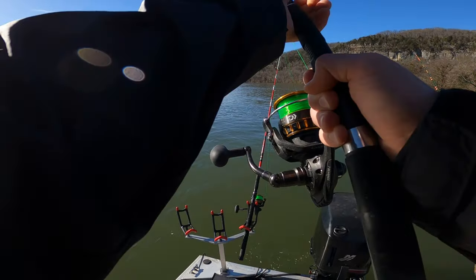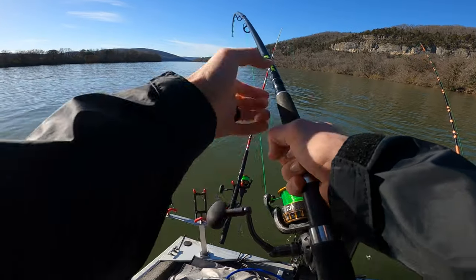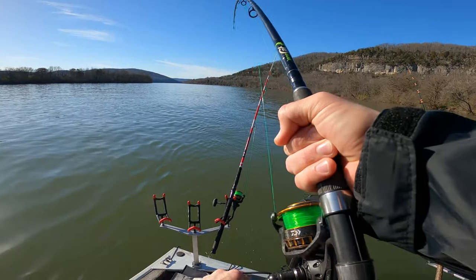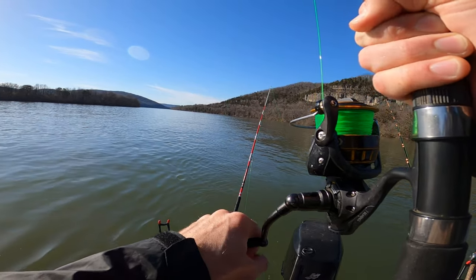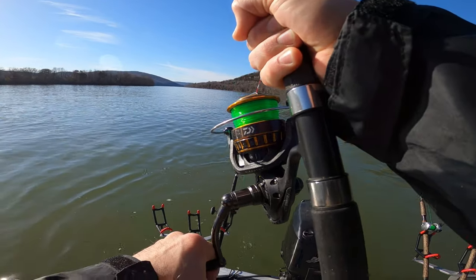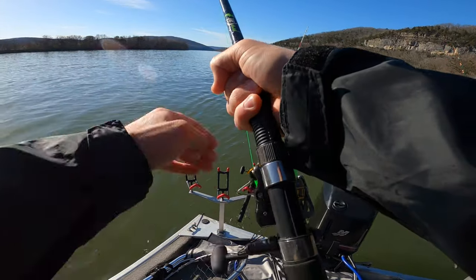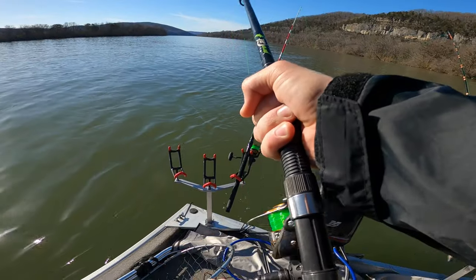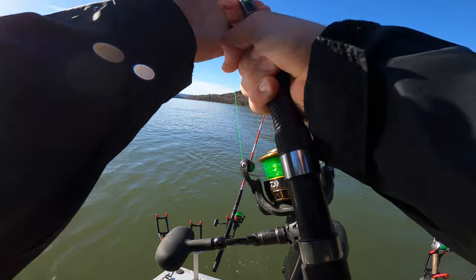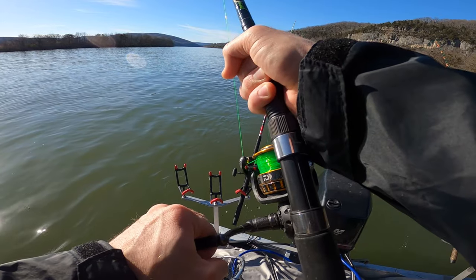Oh yeah, I got him! This is a good fish. That big shad head — he's been pecking it for a while. I decided to crank down on him. Wow, I'm barely moving him. This might be a really good fish. It might just be that current though. He's nibbling on it. I cranked down on him, picked up the rod, and I could feel him just tugging on it a little bit.